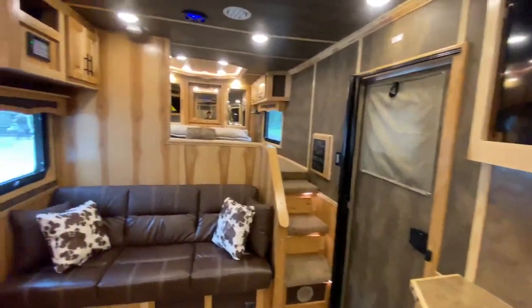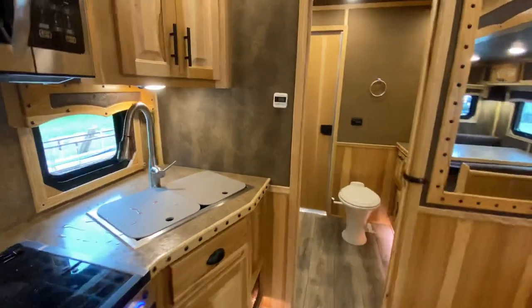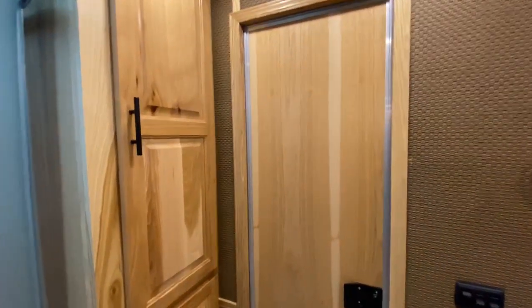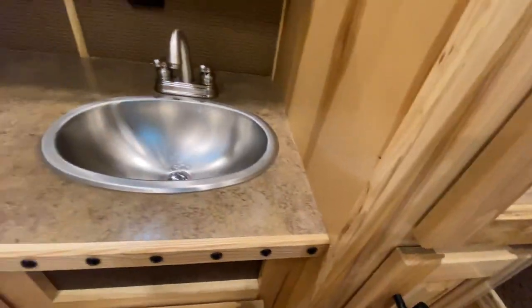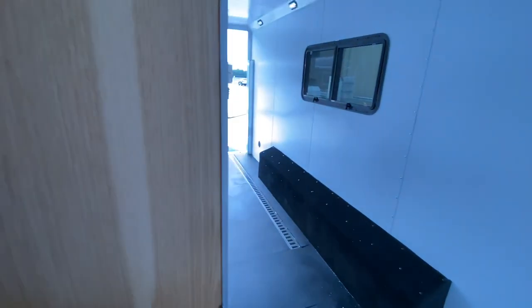You'll also notice there's some really nice storage throughout this one. Why don't we head back into the restroom. This is where this configuration changes a little bit — it gets reconfigured in the restroom because you have that straight wall going back to the cargo area, versus the slant wall you're going to see in the horse trailers. Really nice storage back here. That radius shower. More nice storage here. You've got that pass-through door back to the cargo area.